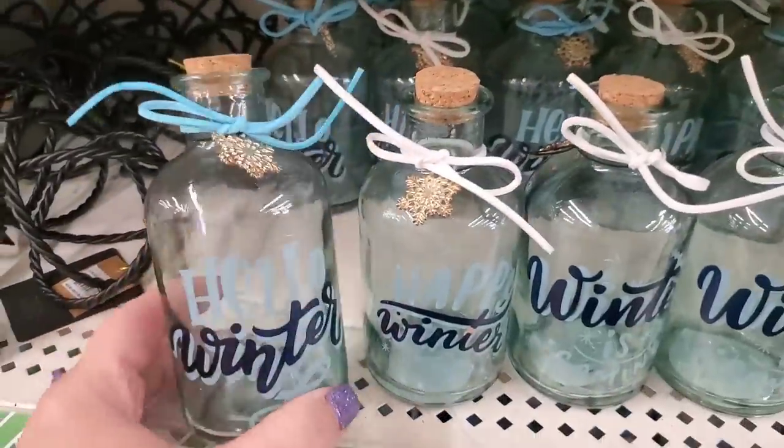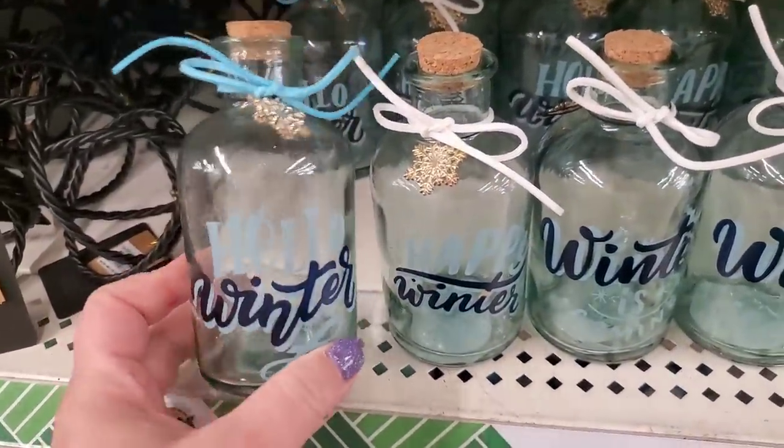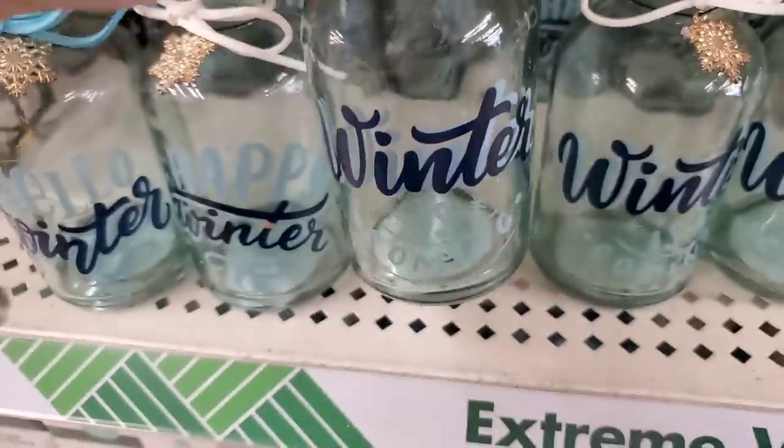They also brought in these really pretty winter jars. One says 'Hello Winter' and this one says 'Winter is Coming.'